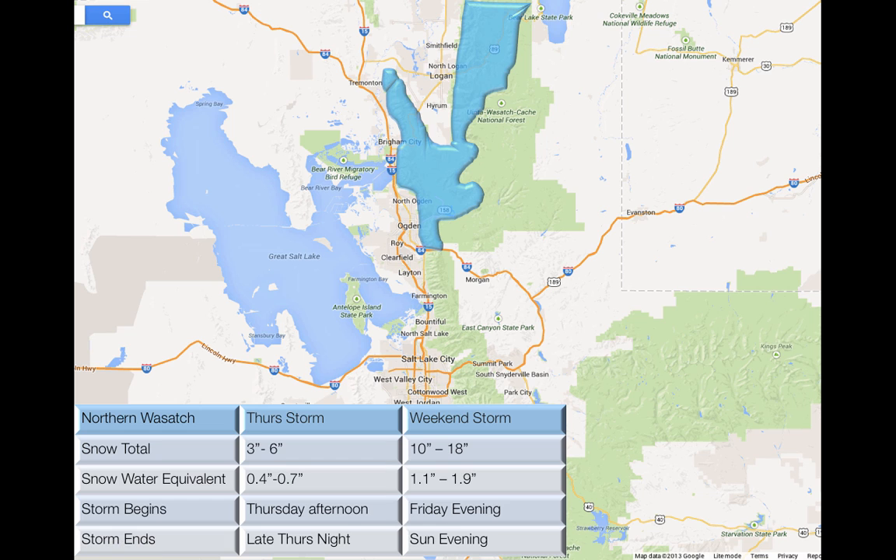Looking at the northern Wasatch, I've broken this down into two parts: the Thursday storm and then the weekend storm, which actually starts Friday. The first part on Thursday is going to see three to six inches of snow with water content of 0.4 to 0.7 inches, starting late Thursday afternoon into late Thursday night. The weekend storm starts Friday evening and ends Sunday evening, with 10 to 18 inches of snow and 1.1 to 1.9 inches of water. So with this storm we could see up to two feet of snow at the most favored aspects and elevations, with up to about two and a half inches of water — a very good storm.